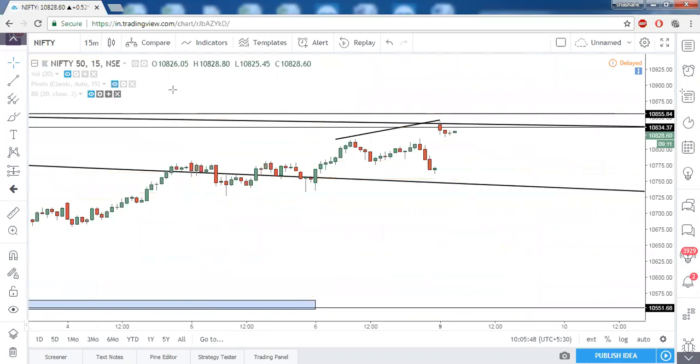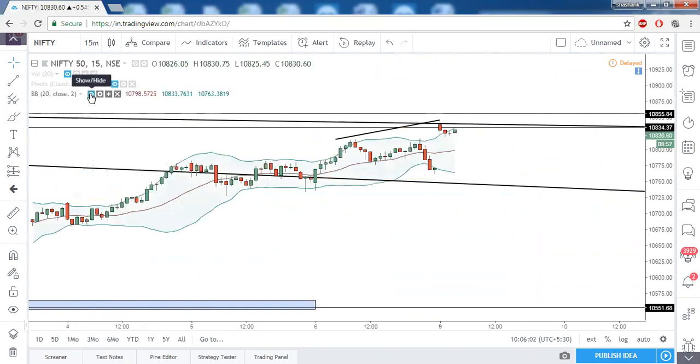There are points of confluence of resistances, and price is also making a bearish divergence on the hourly as well as 15-minute timeframe — that is not a good sign of bullishness. Bollinger Bands also show the first candle traded above the upper channel, so price can try to come down to the 20-period moving average and exhibit mean reversion. To remove all confusion, just wait until 10855 is taken out.